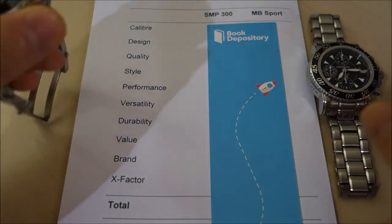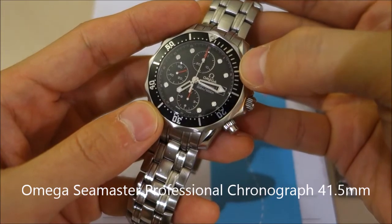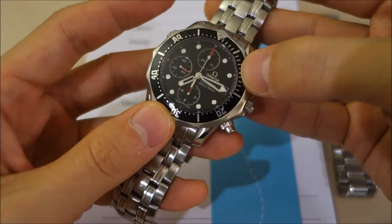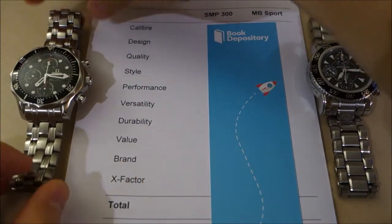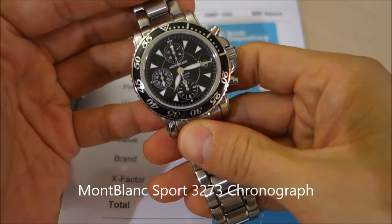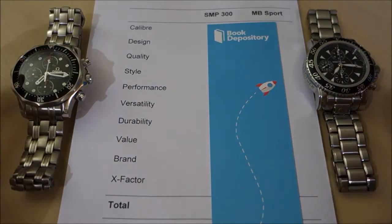On the left side I have the Omega Seamaster Professional automatic chronograph in black — this is the pre-ceramic version — and I've done video reviews of both these watches before, with links there to the relevant reviews. On the right side I have the Montblanc Sport automatic chronograph, model 3273.